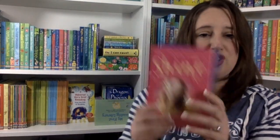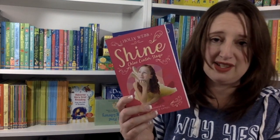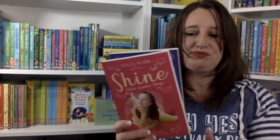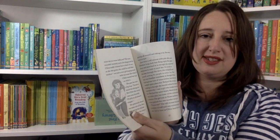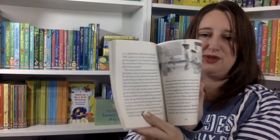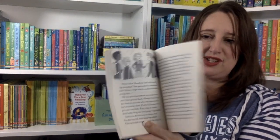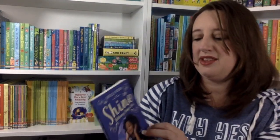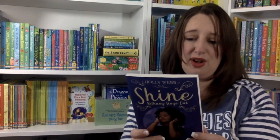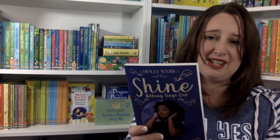Speaking of new series, we have the Shine series — there are actually four in this one. It follows four friends at the Shine Academy for the Performing Arts. You have Chloe, who's learning how to make friends and how to act at this new school. At the beginning, she starts getting attention for all the wrong reasons and has to turn it around. Then there's book four, Bethany Sings Out, where Bethany is on a scholarship and is chosen to perform alongside her favorite singer — but there's a secret involved. Great book.